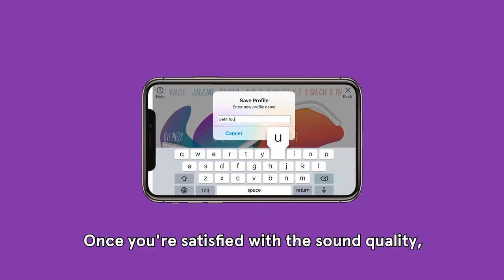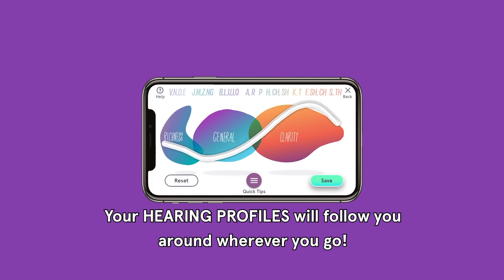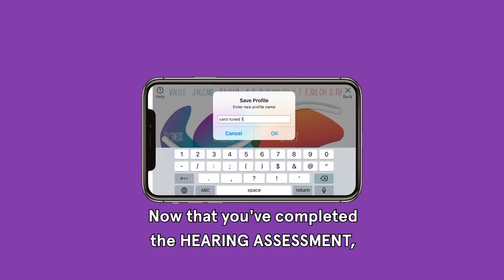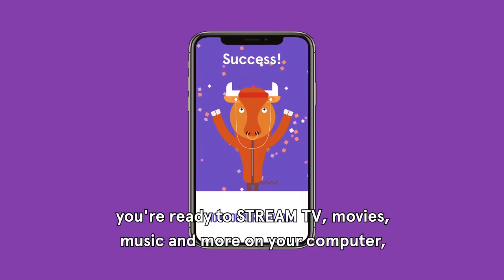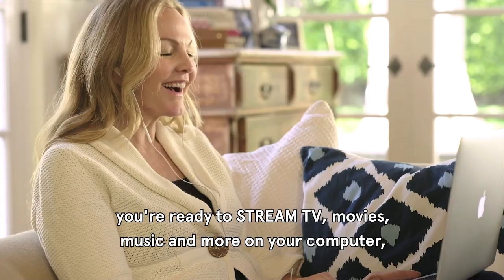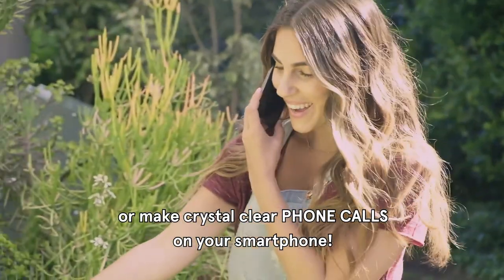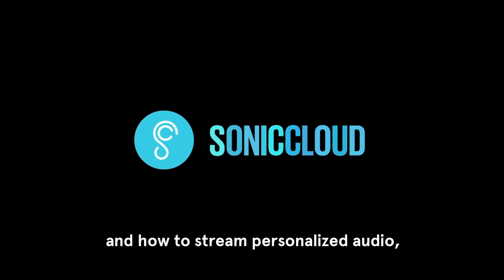Once you're satisfied with the sound quality, save this as a new profile. Your hearing profiles will follow you around wherever you go. Now that you've completed the hearing assessment and have your very own hearing profile, you're ready to stream TV, movies, music, and more on your computer, or make crystal clear phone calls on your smartphone.